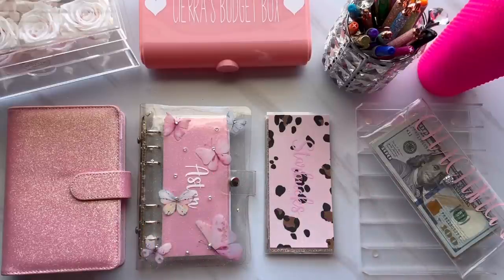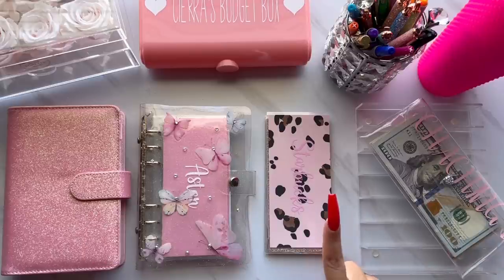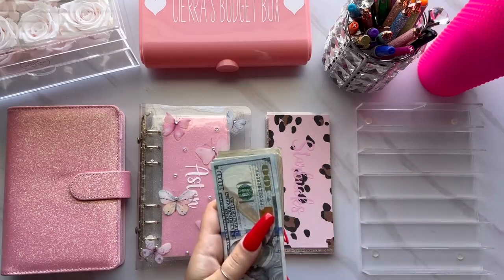Hey everyone, welcome back to my channel. If you are new here, welcome. If you are already subscribed, welcome back. My name is Sierra and in today's video we are stuffing my first paycheck from November. I have the money right here in my bank bag and today we're stuffing $820, so I'm going to go ahead and set it up.